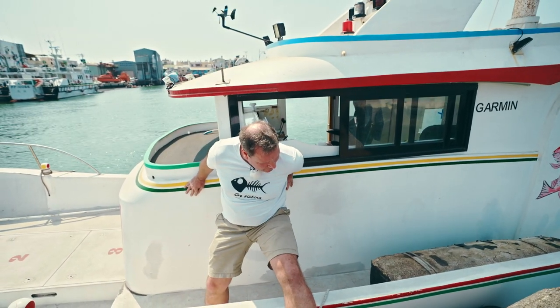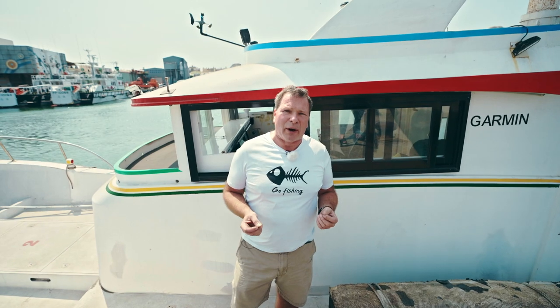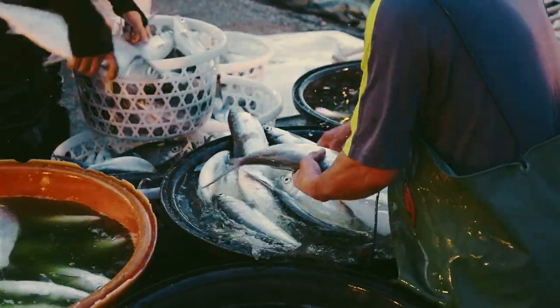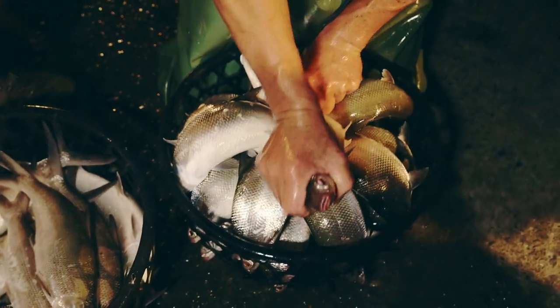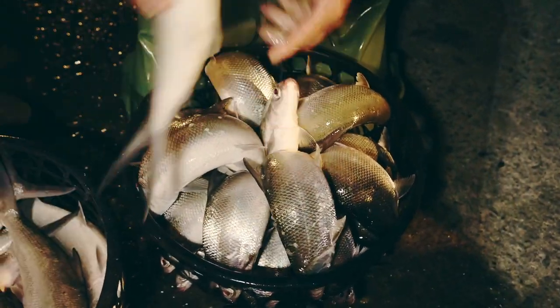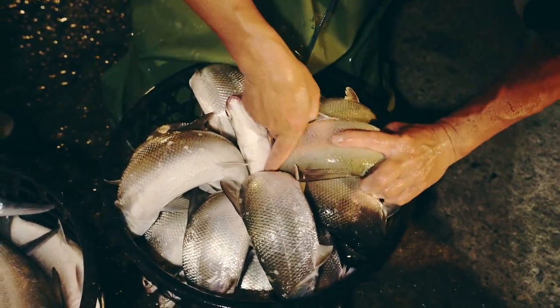Our first stop is going to be Anping harbor, like Kaohsiung harbor — it's very, very historical. We're going to talk about some of the history of this beautiful harbor, and we're also going to talk about milkfish. Milkfish are a huge issue in Taiwan. People love eating them. How do they come? Where do they come from? How are they raised? We're going to explore that later today.